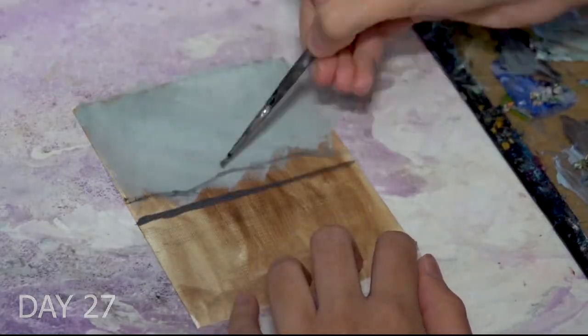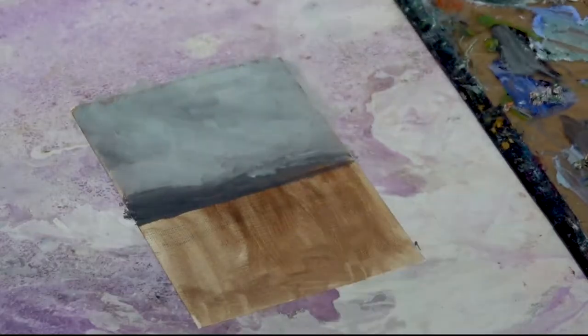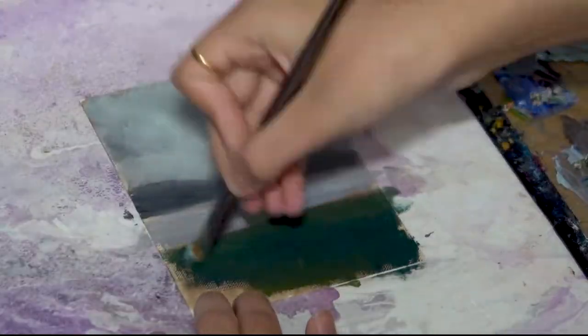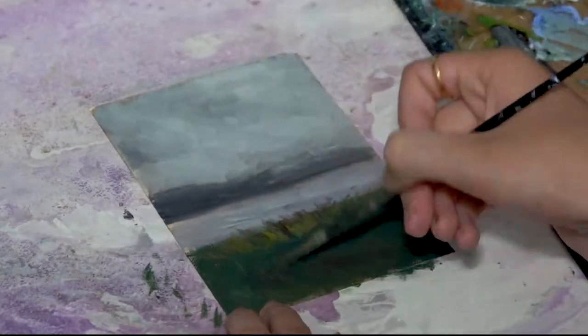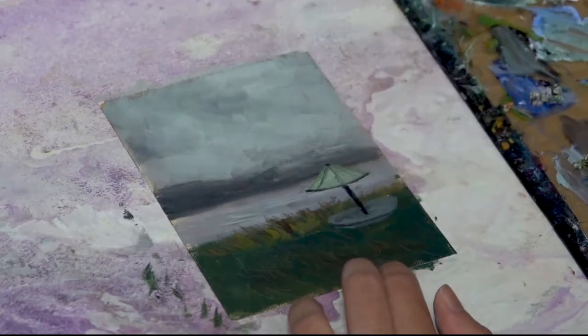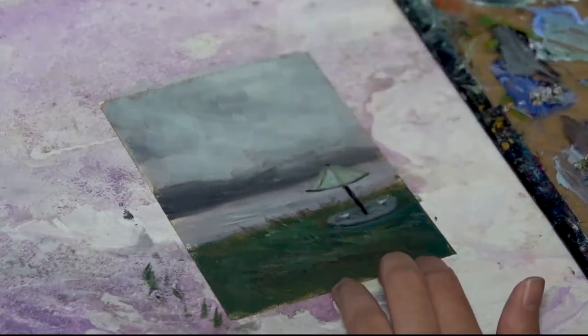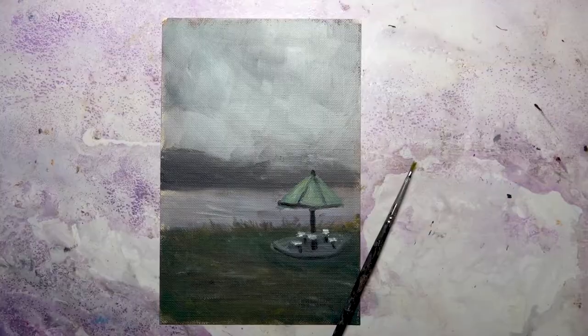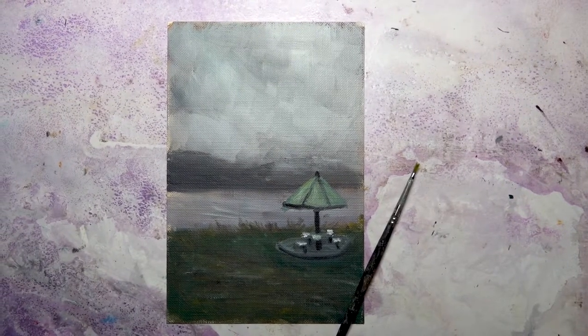Day 27's painting is referenced from a photo I took some time ago — a very long time ago actually — at a local lake. The clouds were really low and it had rained, so I really loved the cloudy and moody feel of the reference image, which is what inspired me to paint this one. Here it is, the completed Day 27 painting.